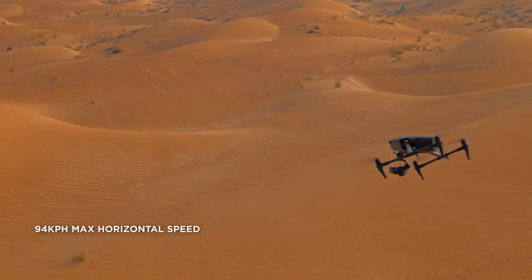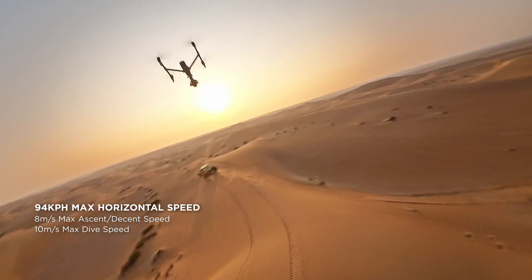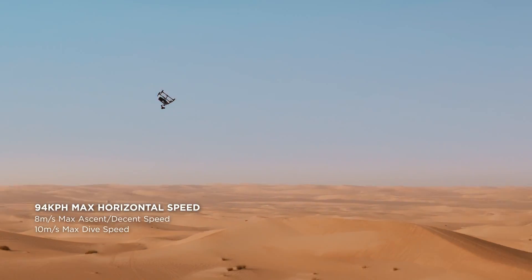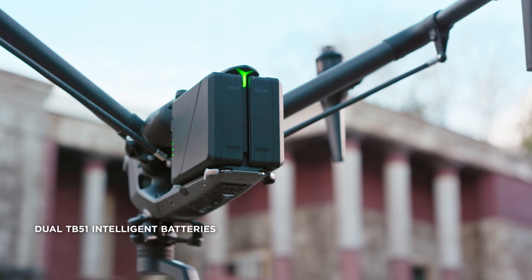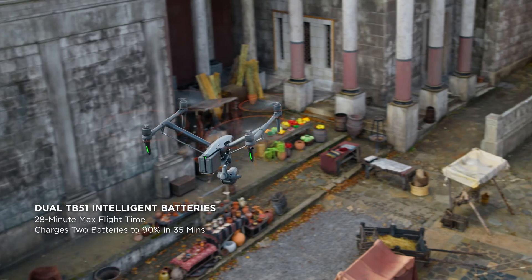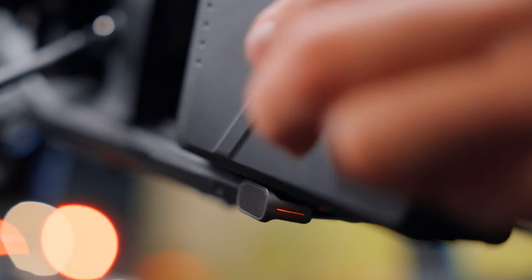The powerful propulsion system enables max horizontal flight speeds of up to 94 km/h, and the dive speed has even been increased to 10 m per second. The lightweight and compact new TB51 batteries provide a 28-minute max flight time and support for fast charging and hot swapping.